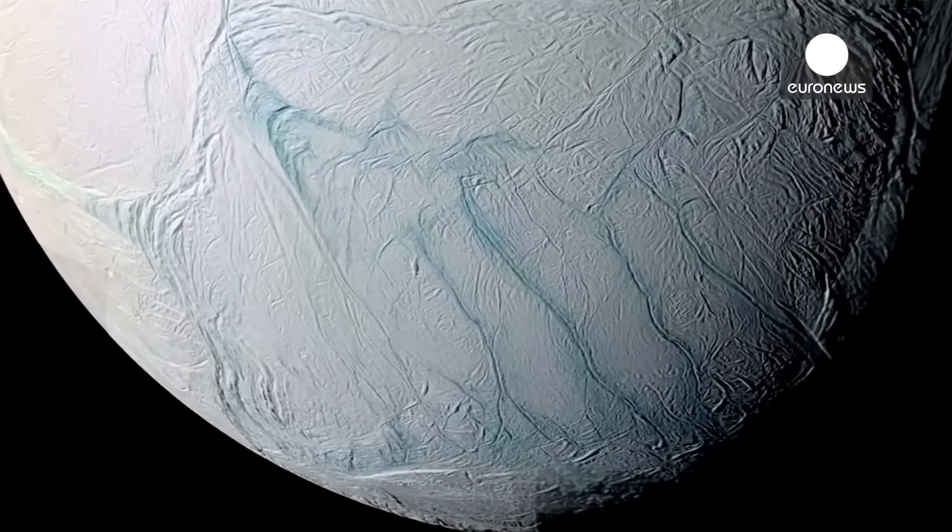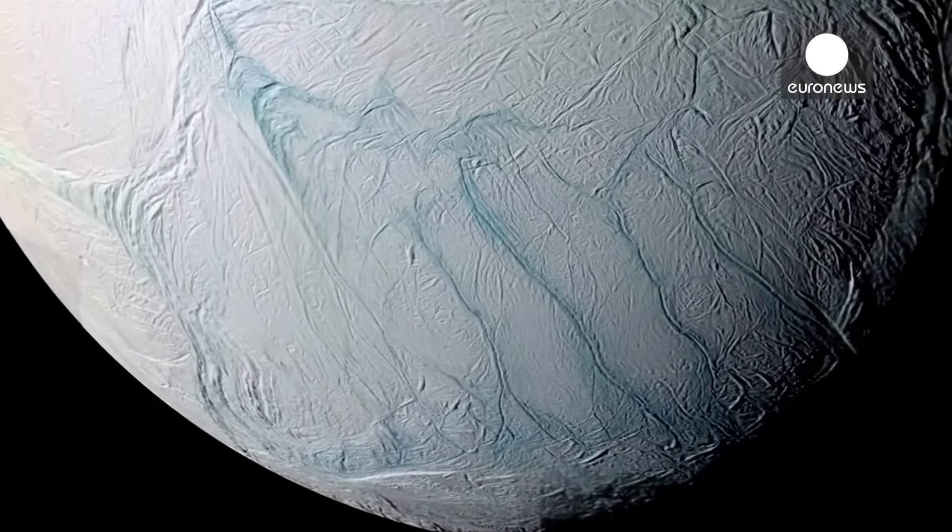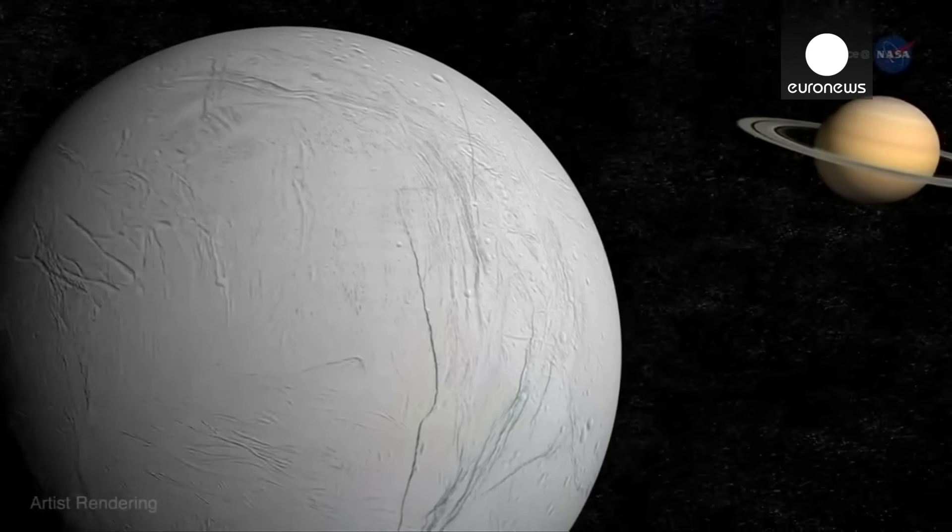Most of these particles are coming from these four major fractures that we call tiger stripes. Life needs three things: it needs water, it needs chemistry, and it needs energy. And right now, some of these lines of evidence are telling us that Enceladus has these three things.